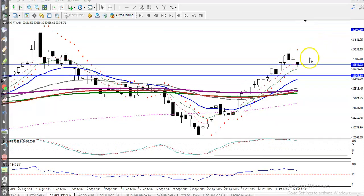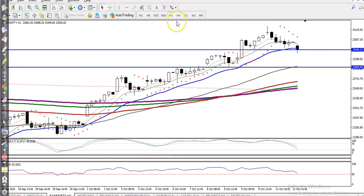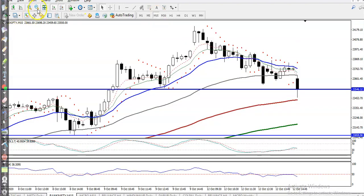Price is now somewhere near that level. On the H1 chart, price is still running in an uptrend and is right now just near this supporting line. If you want to go for a buy, we need a buy confirmation. Let me zoom in a little on the 15-minute chart.